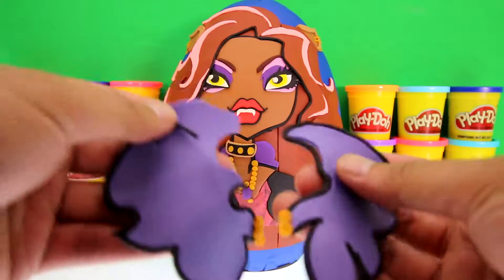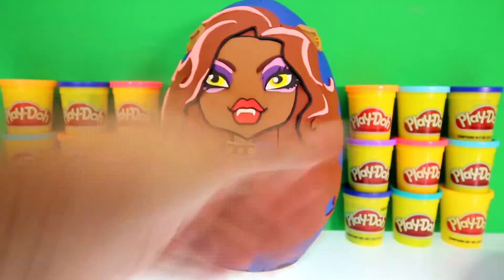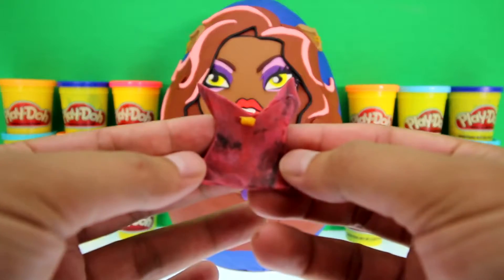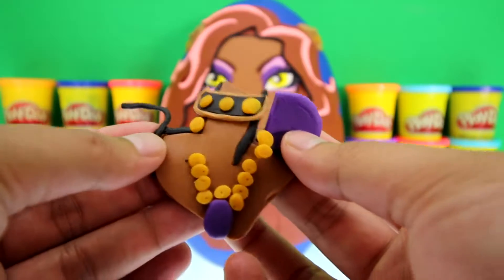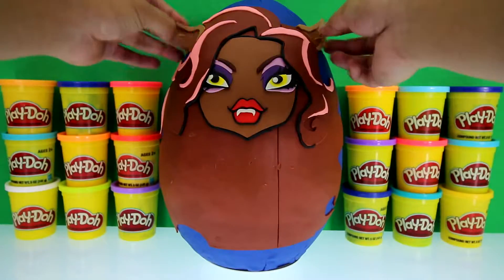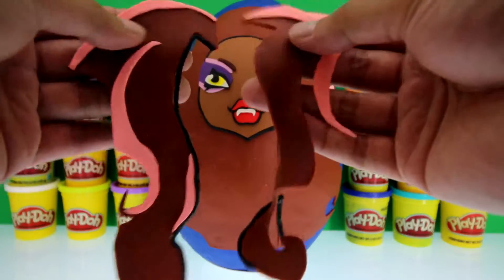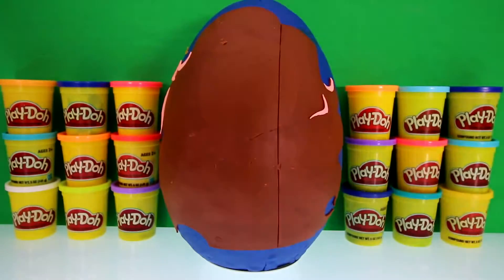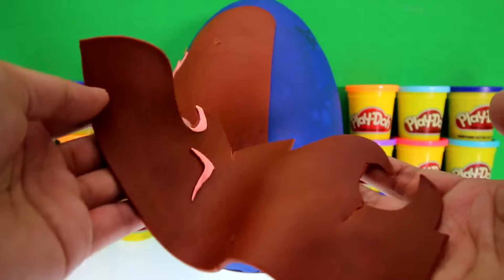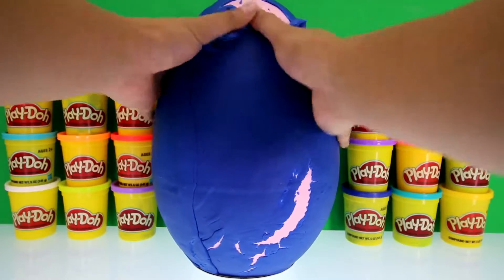Here's the fur from her jacket, her arms, her shirt, her neck with her necklace on it. Here's her ears, her hair, her face — some more hair and the rest of her hair. All that's left is a big Play-Doh egg.